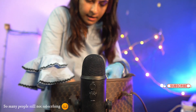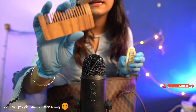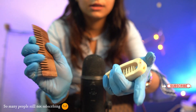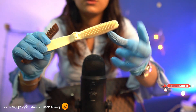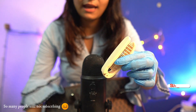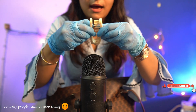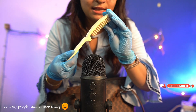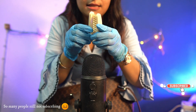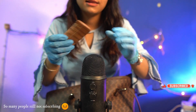I have two combs — yes, two! This one is made with wood and this one is made with silicone. Both are my favorites. I can open my comb like this, which is really nice. I love both of them.